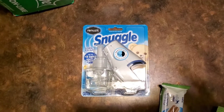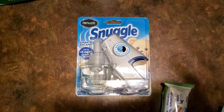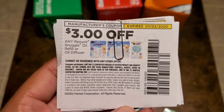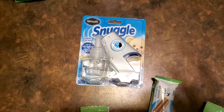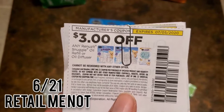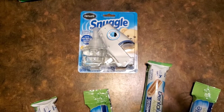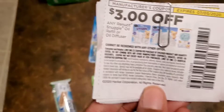The Snuggle Renews It — it has one oil and one warmer. I used this $3 off coupon that says Renews It, Snuggle Oil Refill, or Oil Diffuser. I also use it at Walmart where they're $2.97 for the same one, so it's three cents overage. At Dollar General, these are $3 — some stores may be $3.25 but most are still $3 — so the $3 coupon makes it free.